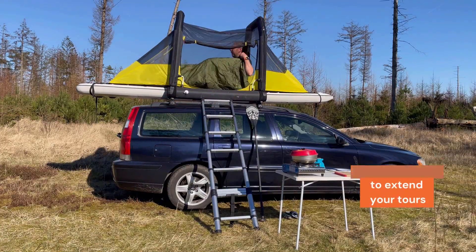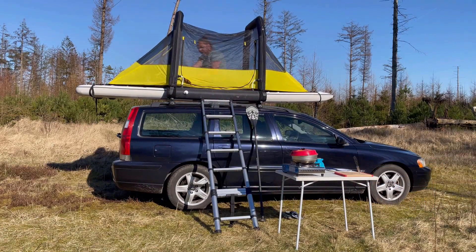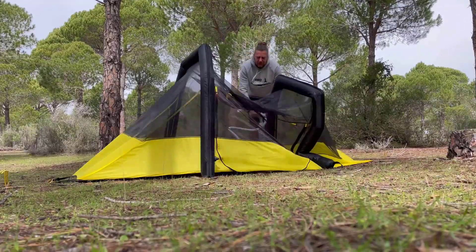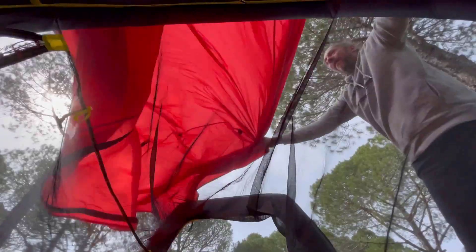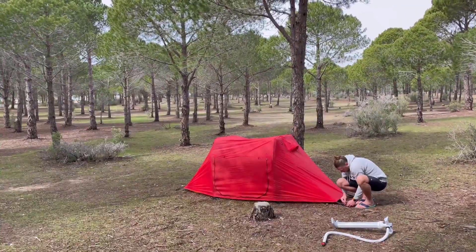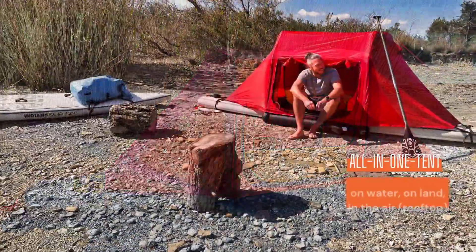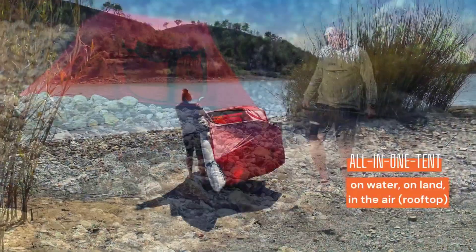Even without a board the tent remains functional. However, it's essential to consider that it weighs five kilograms and comes with a price tag of $670, which is higher than many boards out there. But for those seeking convenience and versatility, this might be a game changer in the world of water sports.